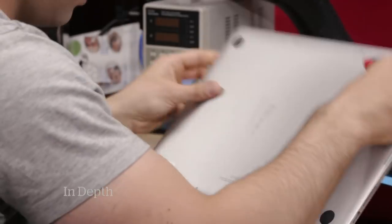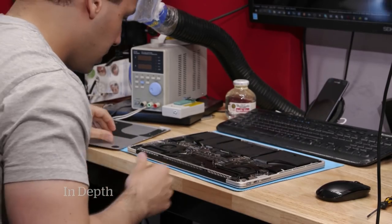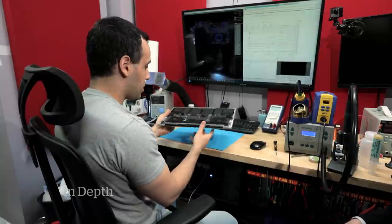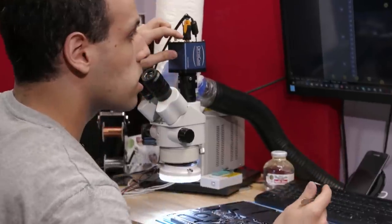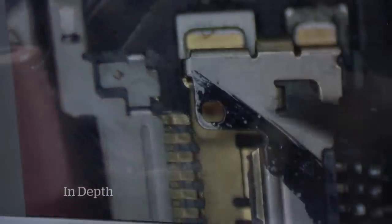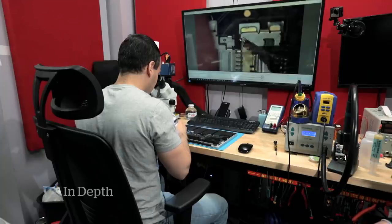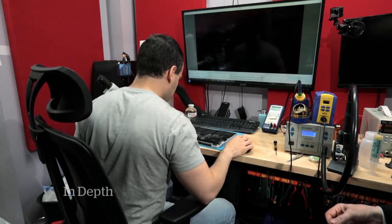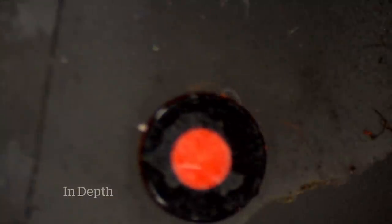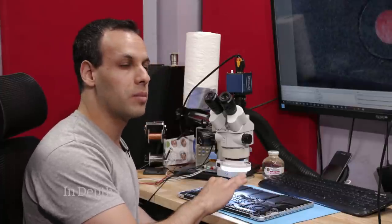Rossman examined the connector where the screen joins the computer and spotted a bent pin — most likely the pin for the backlight — that wasn't making proper contact. He used tweezers to push it back into its slot. On the water damage claim, he noted the red moisture indicators can turn red not only from liquid but also from humidity alone, even if no liquid was ever spilled on the machine.